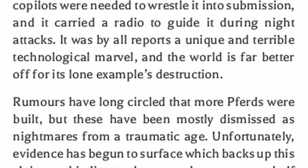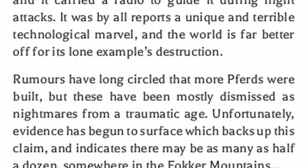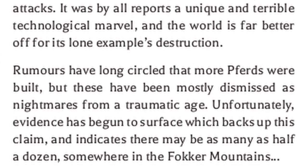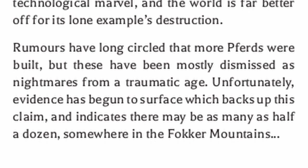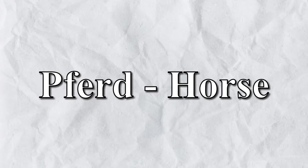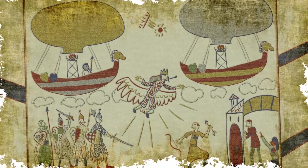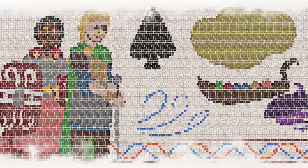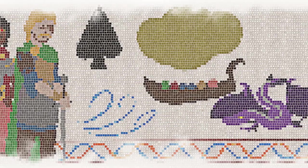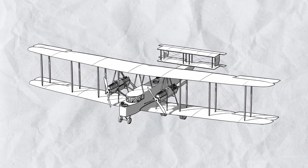Rumors have long circled that more Pferds were built, but these have been mostly dismissed as nightmares from a traumatic age. Unfortunately, evidence has begun to surface which backs up this claim, and indicates there may be as many as half a dozen somewhere in the Fokker Mountains. 'Pferd' means horse in German, and in Himmelgaard, horses don't exist, making land travel even more difficult and causing civilizations to develop flight instead. In Himmelfolk myth, a horse is a legendary beast that carried Sigvard, founder and first mythical king of the Gotha Empire, to the afterlife - and now this thing has its name, and will perform its role on an industrial scale.